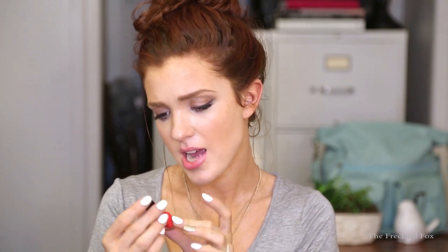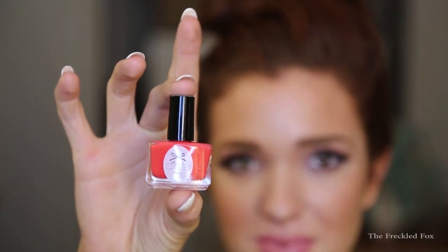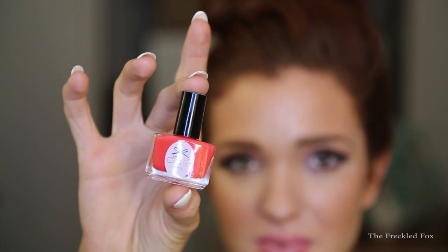This is from Ciaté — it's a mini nail polish in a really fun neon color. I don't see a color name listed, but it says Ciaté Mini and it's a matte nail polish. There's a cute little bow on the front. It's a really sweet little bottle and a perfect color for summer — the girls are going to love it too.